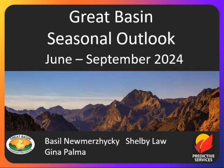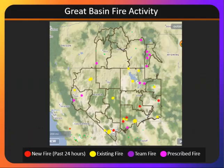Welcome to the Great Basin Seasonal Outlook for June through September. Currently, Great Basin fire activity continues to pick up slowly from south to north across the Great Basin. The yellow and red dots show where we have our wildfires, and even some of these fires have grown to over 150 or 200 acres in the south.